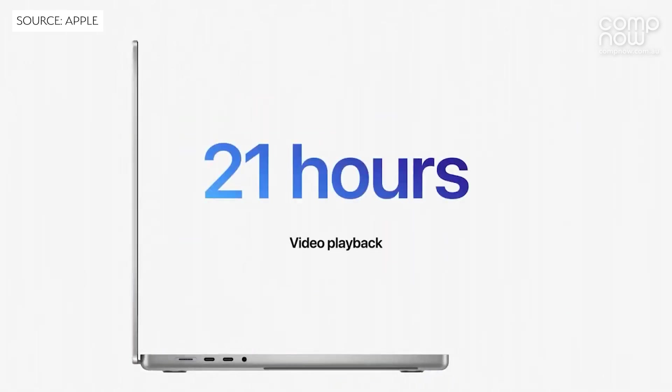Starting with the battery life, what can we see on these new ones? So up to 21 hours battery life, which on a high performance laptop is really quite amazing. You can go and work wherever you need to work without needing to plug in for a really extended period of time.